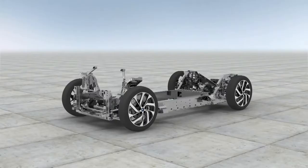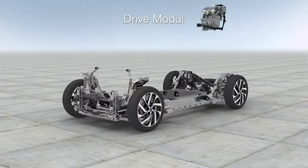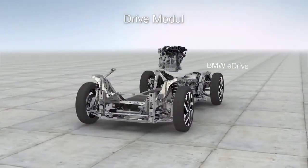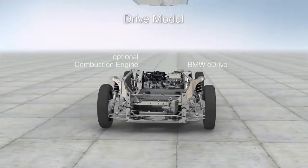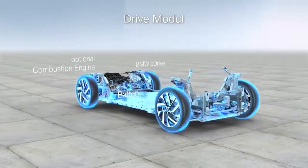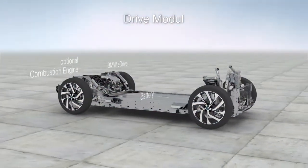Our electric vehicles do not carry the battery in the luggage compartment. We've developed a completely new approach to the architecture which is purpose-built for electric mobility. The drive module is made entirely of aluminum and offers the ideal space for the installation of the complete electric drivetrain — the electric motor, the battery, the electronic control unit and the gearbox. The positive feature here is that the center of gravity drops to a very low level.